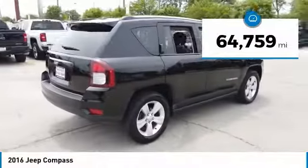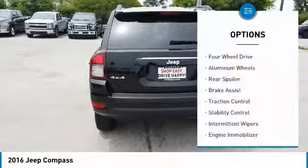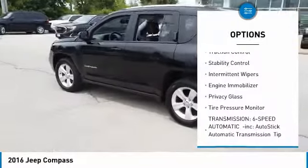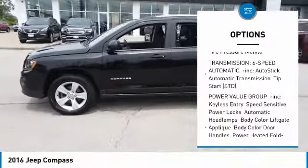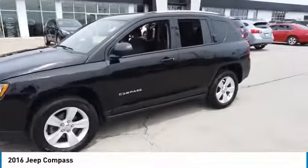This vehicle has less than 65,000 miles. Here are some of this vehicle's great options: 4-wheel drive, aluminum wheels, rear spoiler, brake assist, traction control, stability control, intermittent wipers, engine immobilizer, privacy glass, and tire pressure monitor.